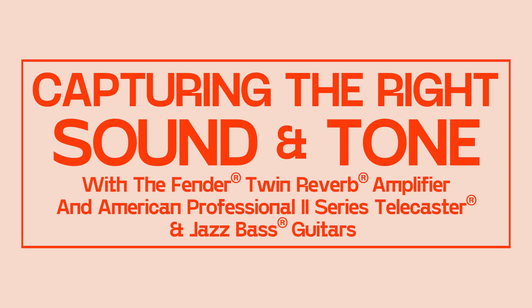Welcome to Plugged In With Fender. My name is Kenny Beats and now it's time to get down to the scary stuff — recording guitars with microphones through amps. Let's get it.